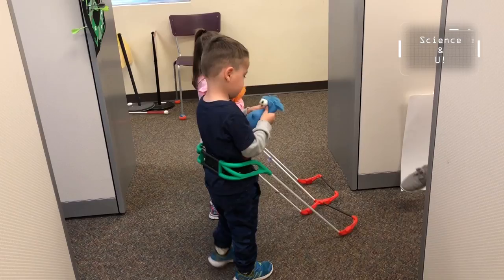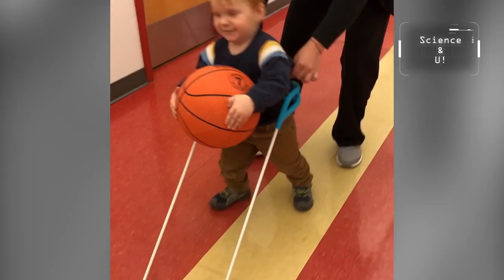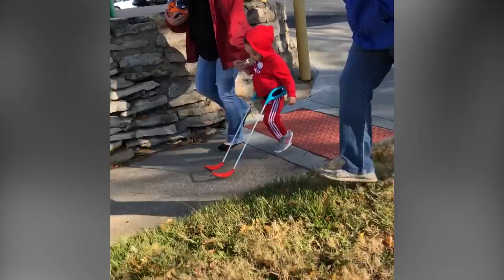The toddler cane is something every visually impaired child has a right to, so the team has decided to provide these canes for free. For people who care about the mission and want to support this project, they can go to safetoddles.org and donate a cane to a child, buy one cane, or even buy a whole school a bunch of canes. The toddler cane is a critical tool to give these children the confidence they need to be safe, and safety is development for these kids.